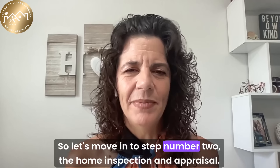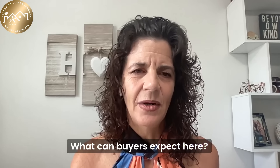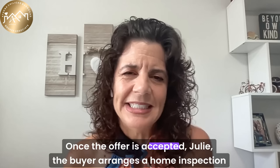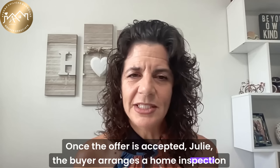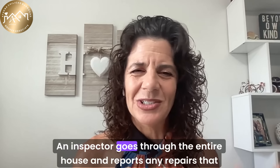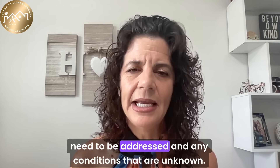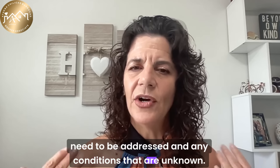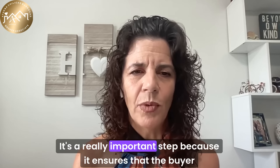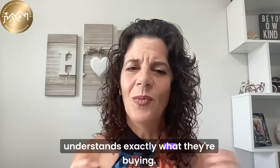Let's move on to step number two: the home inspection and appraisal. Once the offer is accepted, the buyer arranges a home inspection to check for any hidden issues in the property. An inspector goes through the entire house and reports any repairs that need to be addressed and any unknown conditions. It's a really important step because it ensures that the buyer understands exactly what they're buying.